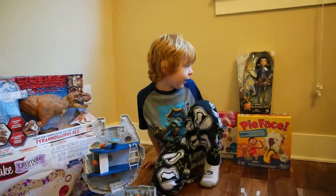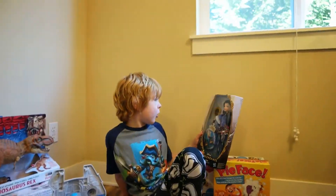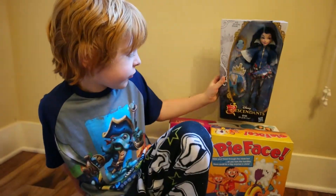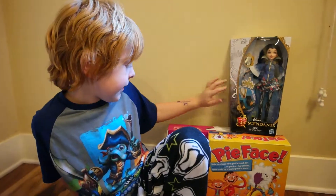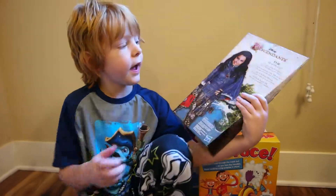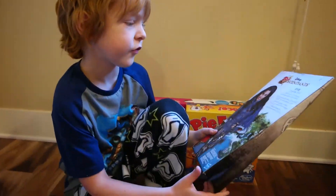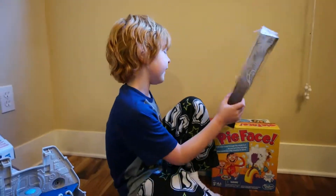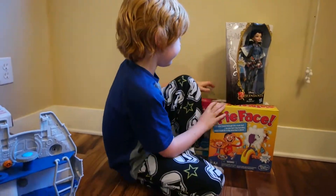And then we have this Descendants doll — Mal from Disney Descendants. My sister Zoey wants to review this. Can you show me the back? It doesn't show how many dolls there are, but they have a couple.